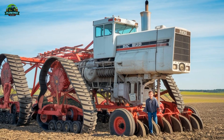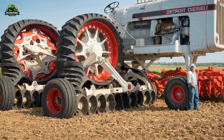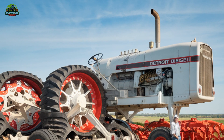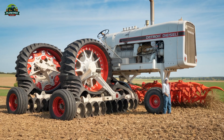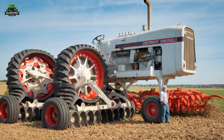Seeing the Big Bud 747 in action is a rare treat, as it is no longer in regular farming use. However, its recent restoration means it can still operate, and from time to time it makes appearances at events and demonstrations. Whether it's pulling an enormous cultivator across a field or simply sitting on display, this machine never fails to impress — it's a symbol of an era when bigger truly meant better in the world of farming.